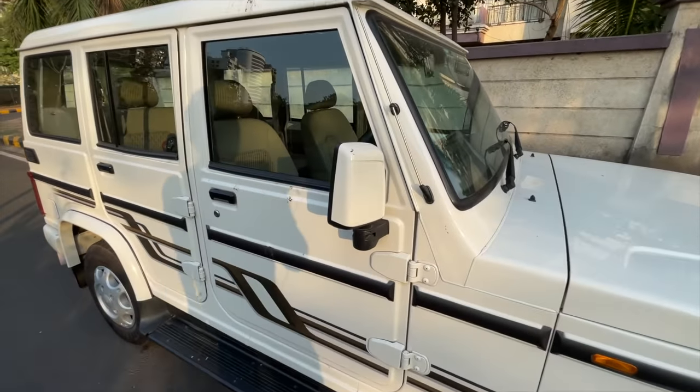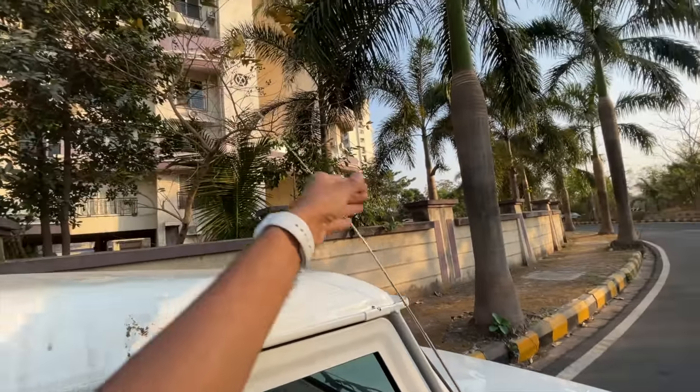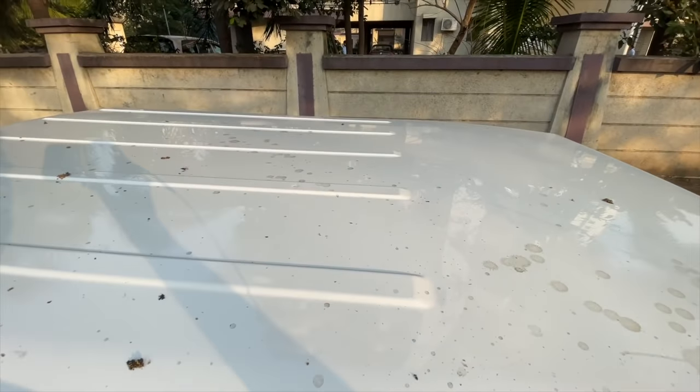The outside rear-view mirrors are not internally adjustable — you have to adjust them from the outside. You obviously get an antenna which is manually adjustable. The audio quality is so poor that I decided to just keep it down. The height is generous, but the width is not.